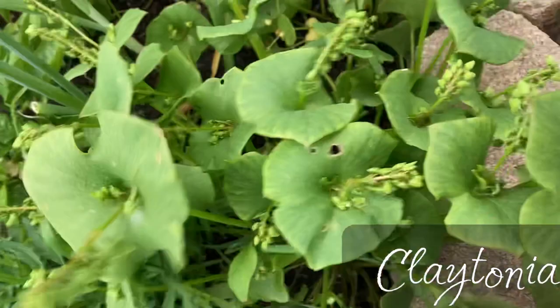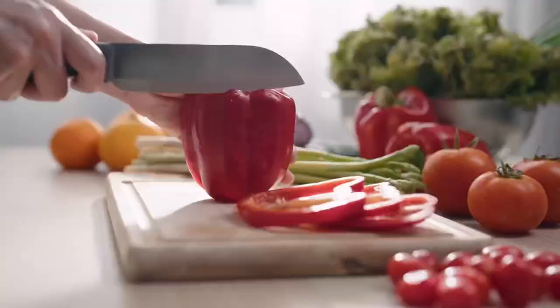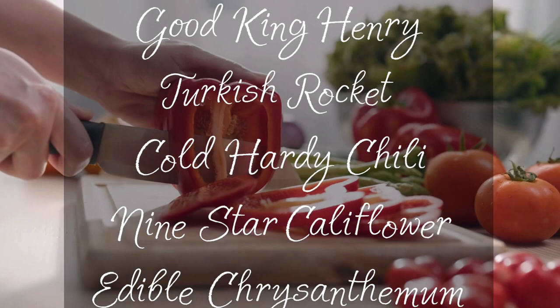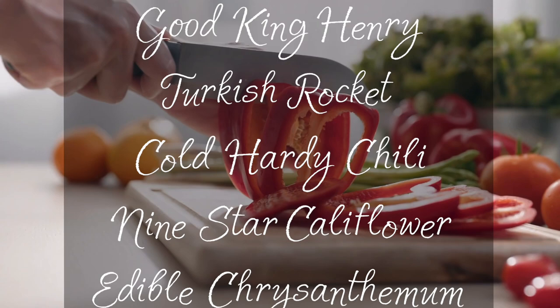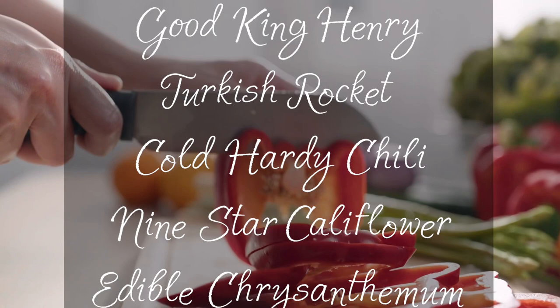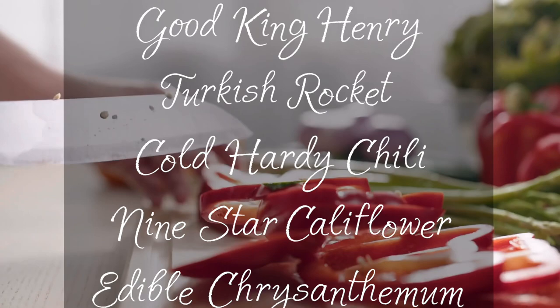So those were the vegetables I already have growing in the garden. There are a few more perennial vegetables I would like to have: good king henry, Turkish rocket, cold-hardy chili, nine-star cauliflower, and edible chrysanthemum. I have the seeds of all of them already and I will be planting them this year, so stay tuned — I'll definitely let you know how my experiment with perennial vegetables is going. What perennial vegetables are you growing? Let me know in the comments below. Thank you for watching and I'll see you next time!